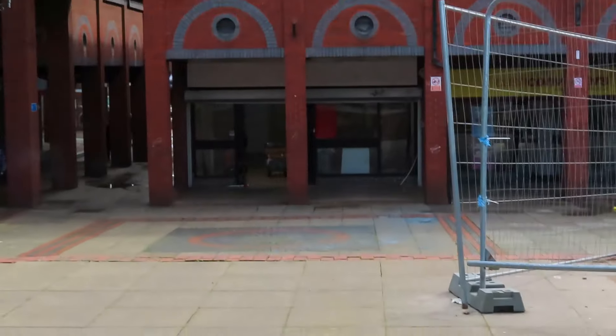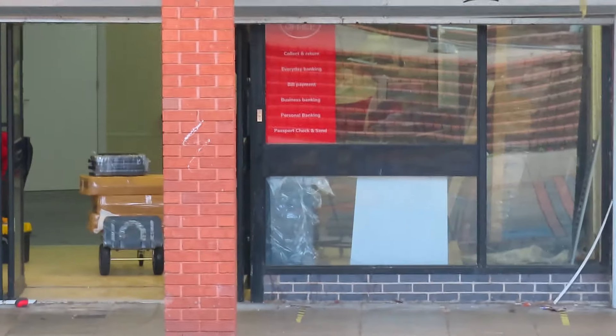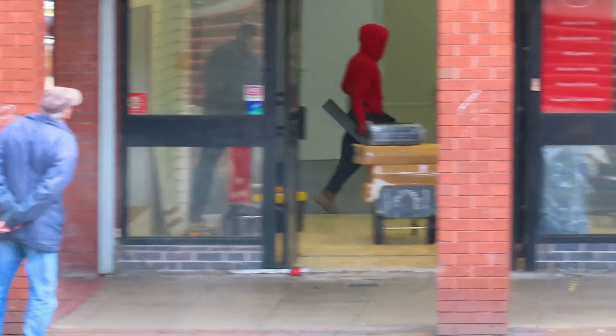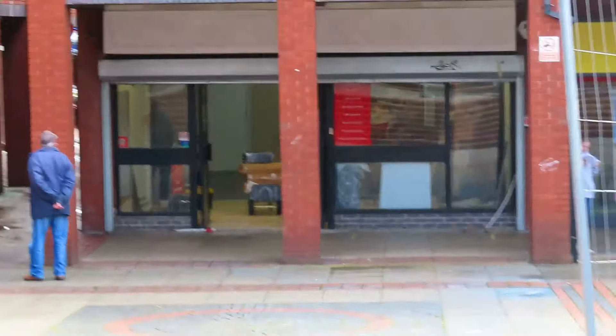Let's see how the post office is coming on — that's due to open any time soon. There's plenty of people working in there, signs of life, so soon we'll have a post office.